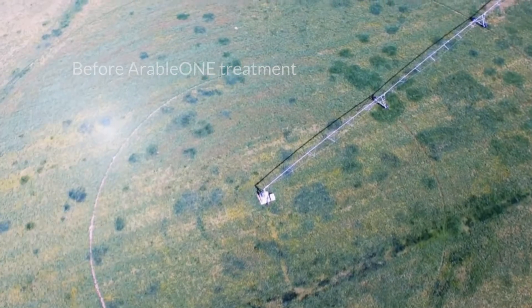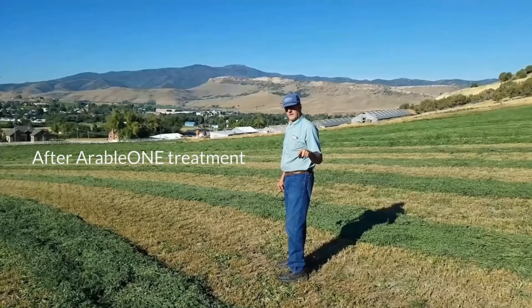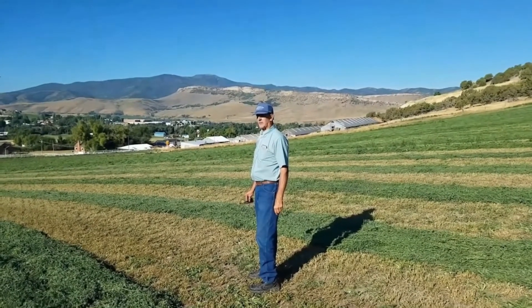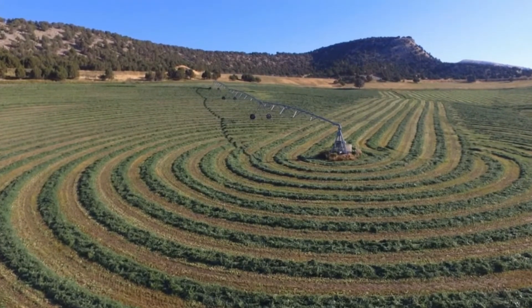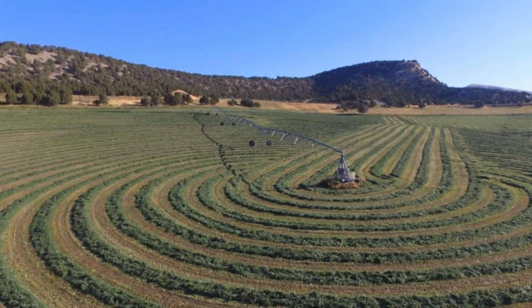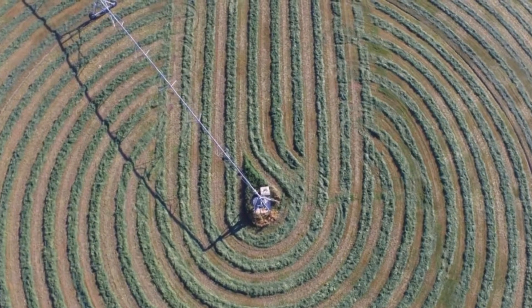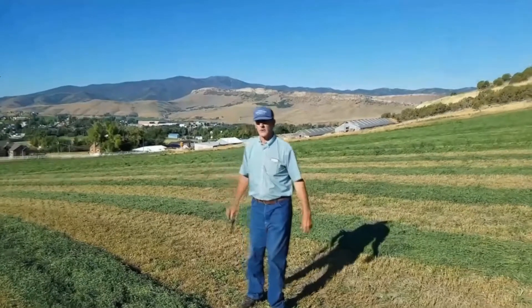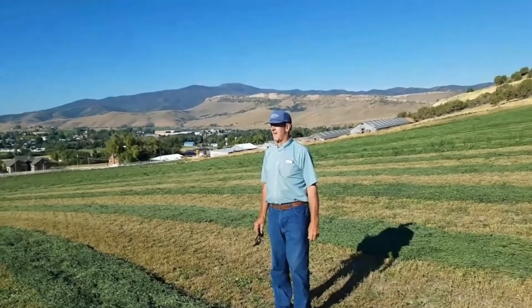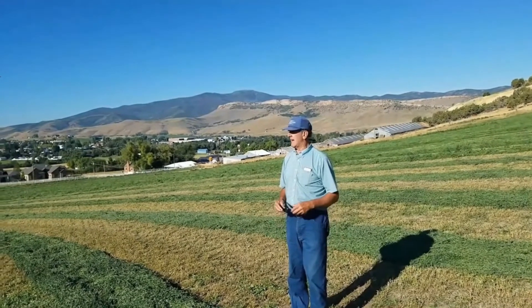After the first crop was cut, I gave it an application of Arable 1. This is very impressive — this is what it turned out to be. I've never had this equal of a field. Uniformity, all the way around. Ever. And this is a war outfield, 15 years old. And the guy that cut it was impressed too.